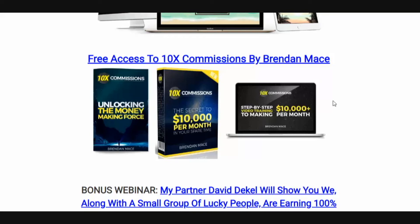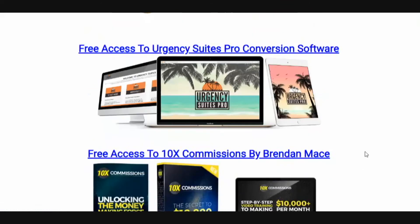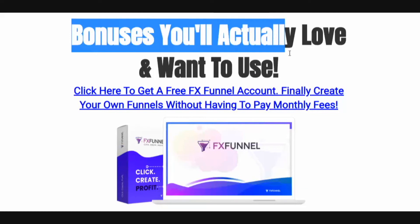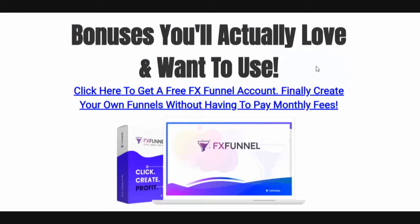You're going to get access to 10X Commissions from Brendan Mace. You're also going to get access to a webinar teaching how myself and many others are earning 100% passive income in the forex market. So these are your bonuses — a huge bonus package with bonuses you're actually going to love and want to use. These are going to show up with your purchase automatically. Just go ahead — usually under the purchase button you'll see the bonus button and you'll be able to get all these automatically.